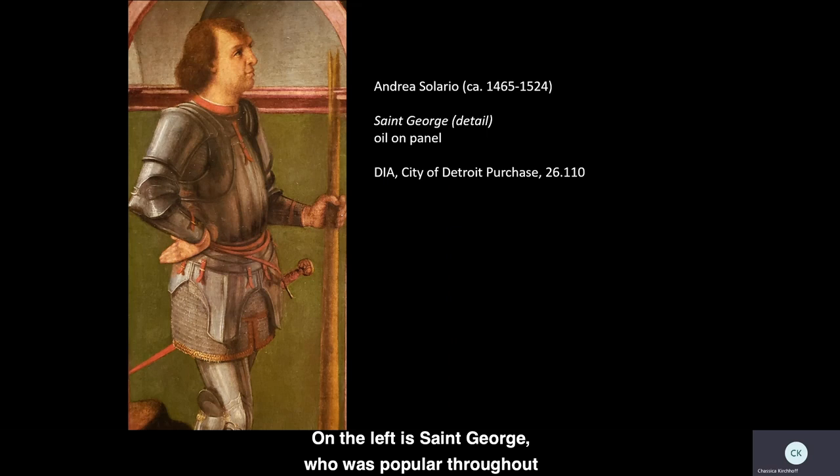On the left is St. George, who was popular throughout the medieval and Renaissance periods and far beyond as a paradigm of knighthood and heroism. According to legends dating to the 11th and 12th centuries, George was a Roman cavalryman who had converted to Christianity. When he heard of a town that was menaced by a wicked dragon who demanded sacrifices of young maidens, he set out to slay the beast and in so doing save the town and its daughters.